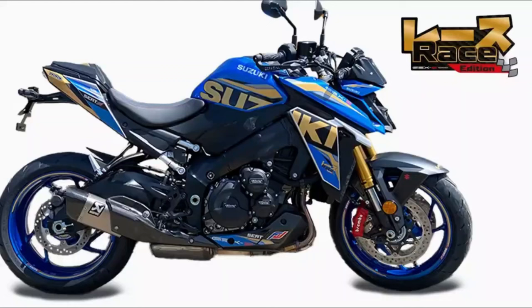Regarding the price, this model sells for €16,999.